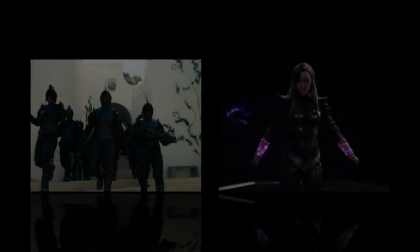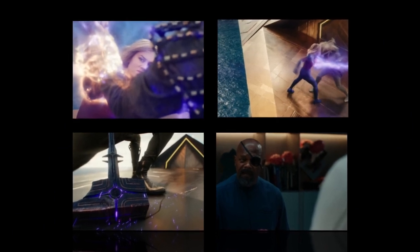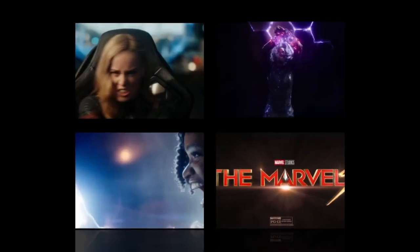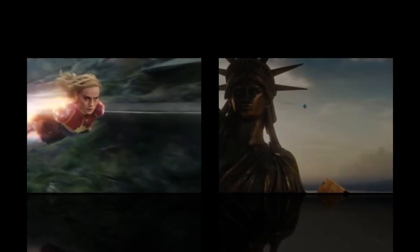Technical challenges: One of the biggest technical challenges facing the filmmakers was creating the film's photo-realistic CG. The filmmakers used a variety of techniques to achieve this, including using new rendering software and developing new facial capture techniques. Another challenge was creating the film's action scenes — the filmmakers wanted them to be visually stunning and realistic, achieving this by using a combination of practical effects and CGI.